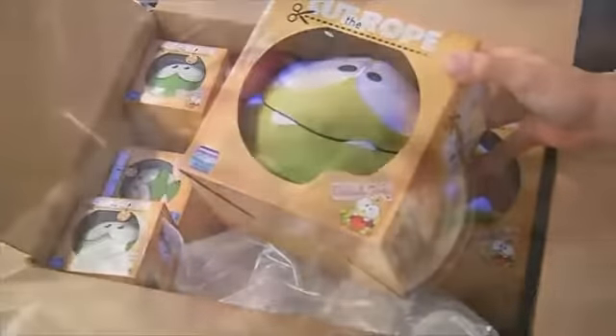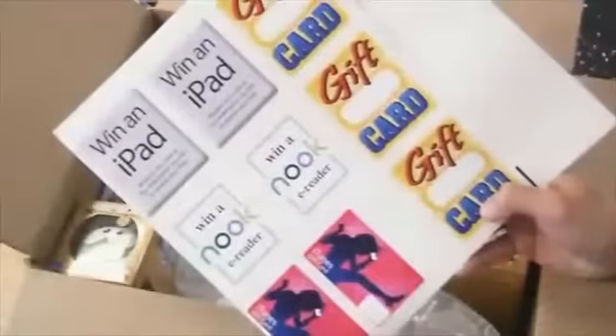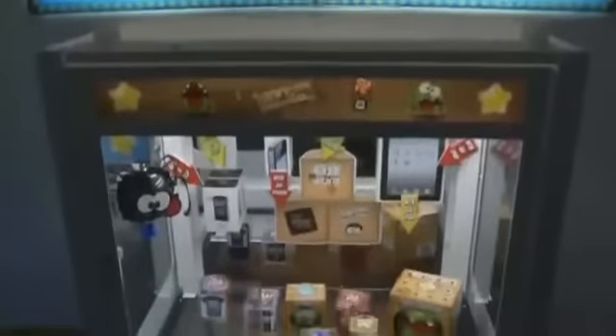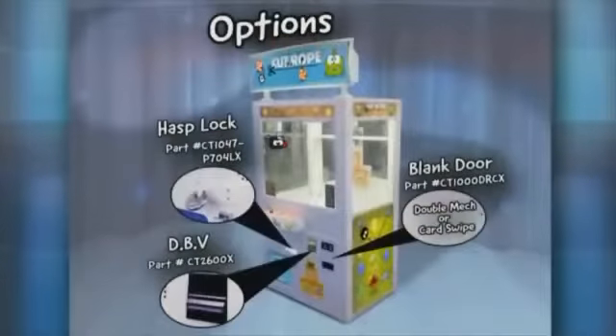Innovative Concepts and Entertainment also offers a complete Cut the Rope merchandise kit with decals and other material to make this a truly plug-and-play merchandiser with minimal setup. Options are available to optimize the game for your establishment, to maximize profitability and security.